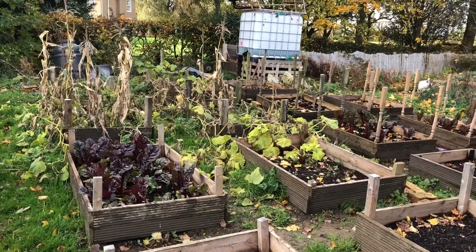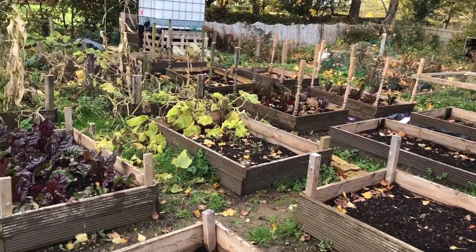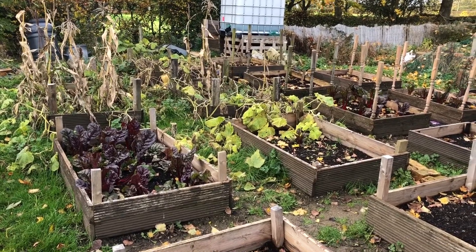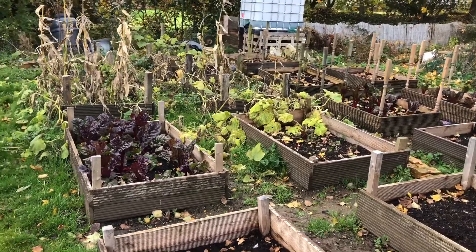We've all come down to the allotment. It's Sunday the 1st of November already. We've come down with a couple of jobs — we're going to pick the squash and I'll probably pick some chard as well, and just have a little look. It's changed quite a lot since last time I came down.